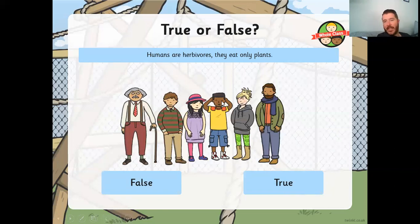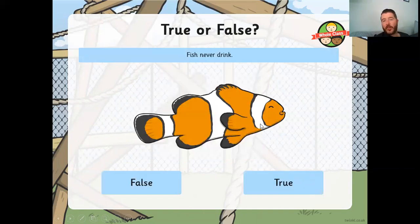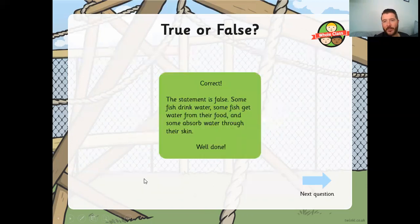Humans are herbivores — they only eat plants. Is that true or false? That's false. Some humans might be vegetarians and only eat plants, but not all humans are. Humans eat animals and plants — they are omnivores. True or false: fish never drink. That's also false. Some fish drink water, some get water from their food, and some absorb water through their porous skin.